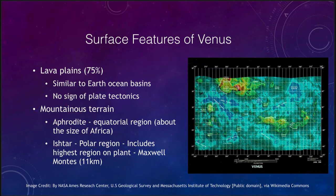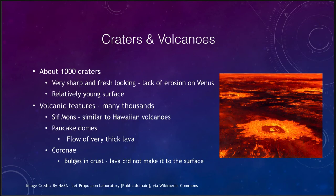Looking at surface features in more detail, we see craters and volcanoes. There are about 1,000 craters on Venus — a lot more than we saw on Earth, which had less than 200. That tells us the surface of Venus is older than the Earth's, but still relatively young because we see vastly more craters on the Moon or Mercury. The craters are sharp and fresh looking because of the lack of erosion — very little wind and no water erosion on Venus.